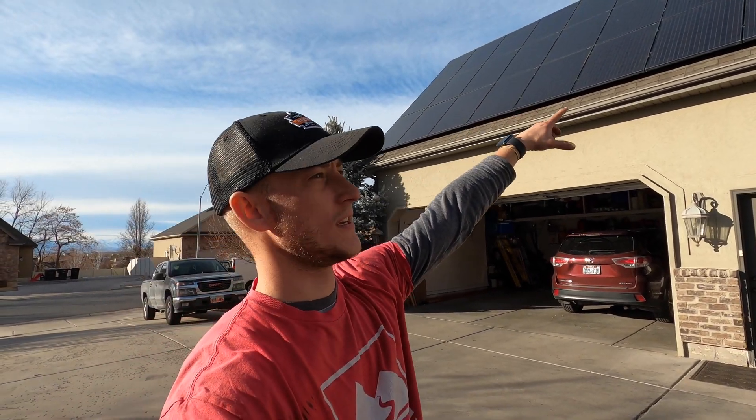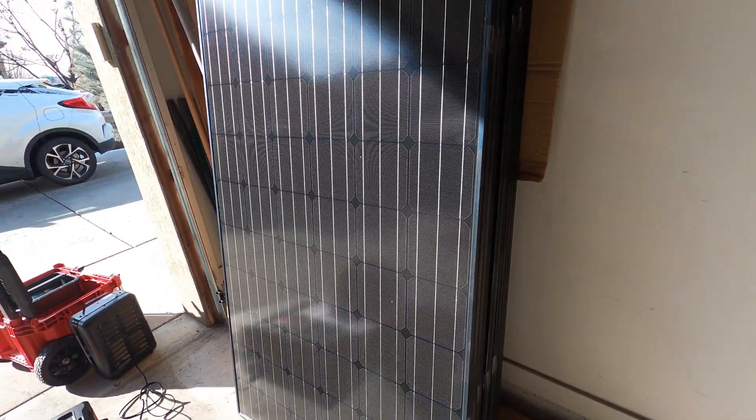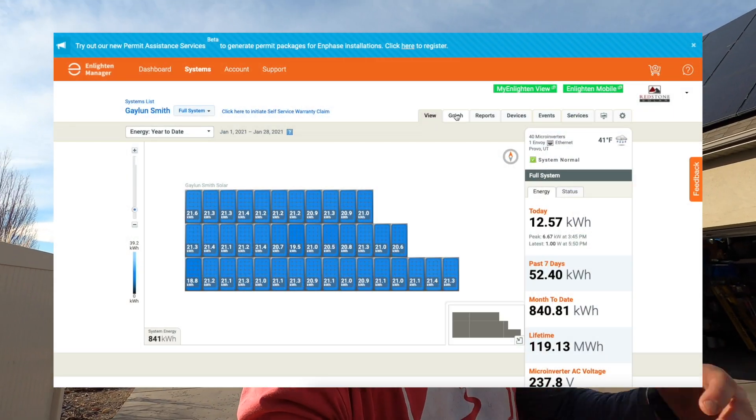Right now the system is producing five kilowatts of energy. Everything looks good from a physical inspection and everything is performing well.